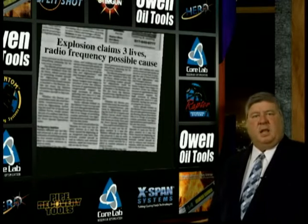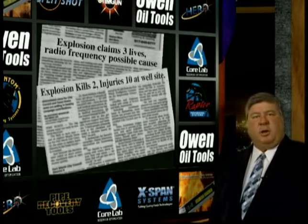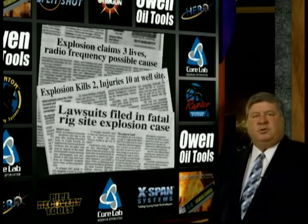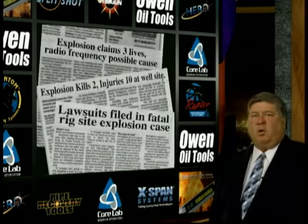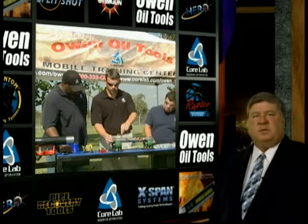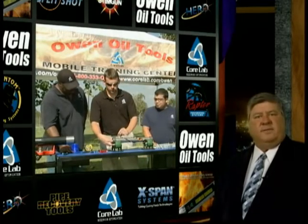Unfortunately, a number of explosive accidents occur each year. The result in most of these accidents is catastrophic. While procedures are effective in preventing accidents, they are only effective if they are followed.